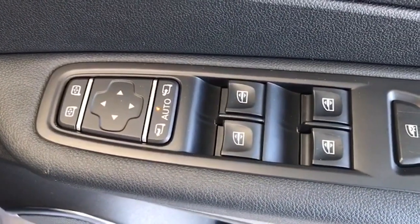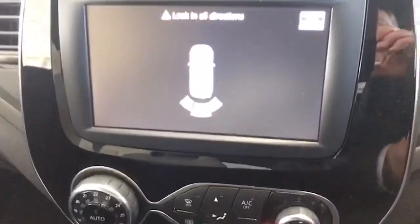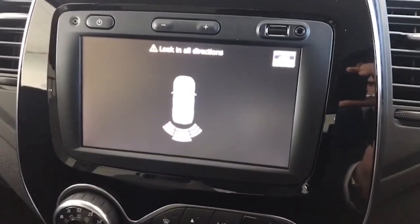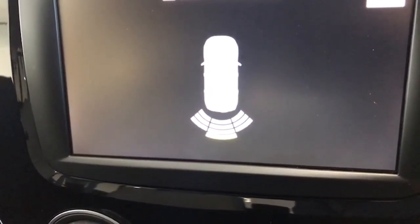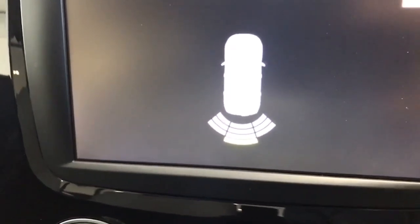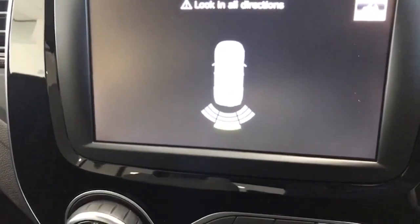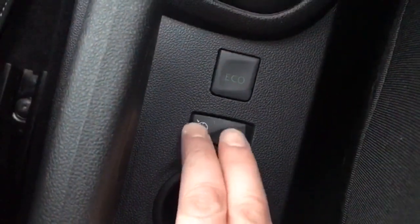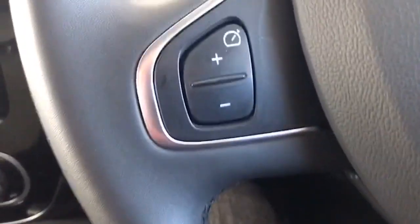It has 4 electric windows and electric power-folding mirrors. This is your gear selector here — selecting reverse brings up the little diagram of the car and the closer you get to something, the markers appear. You probably can't see on the phone, but it goes green and then red the closer you get, which is really good. Down here you have your cruise control, and this one is the speed limiter, controlled here and here.